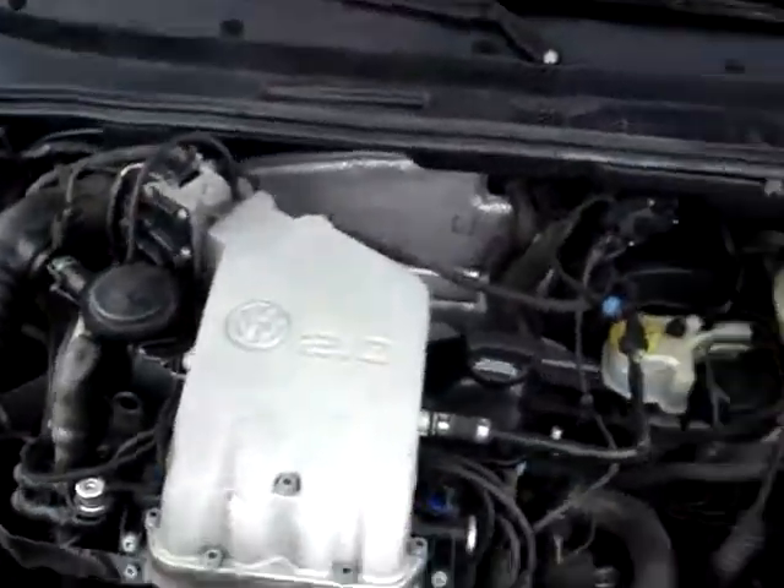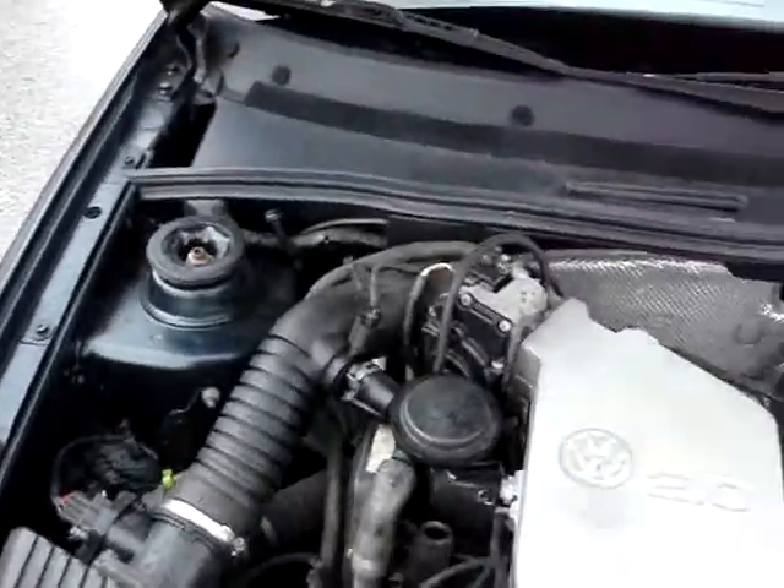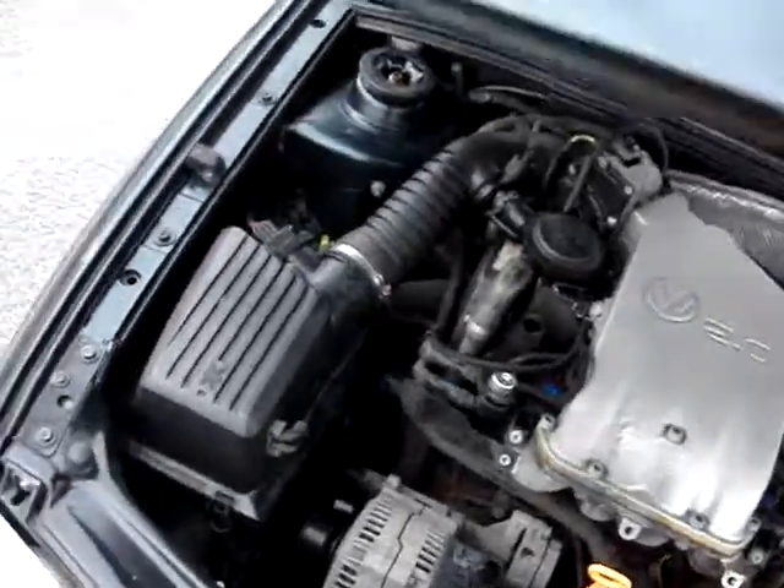I'm going to get my finger in here to open this up. Can you hear the motor? It has a two liter four cylinder. Sounds good — you can hear it sounds good. Good shape.